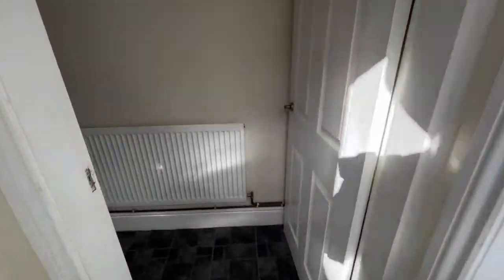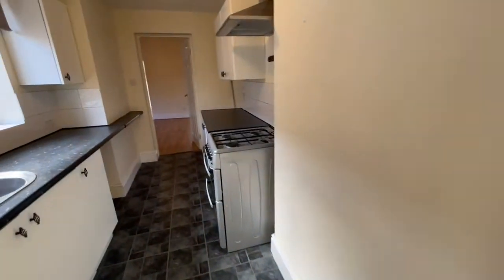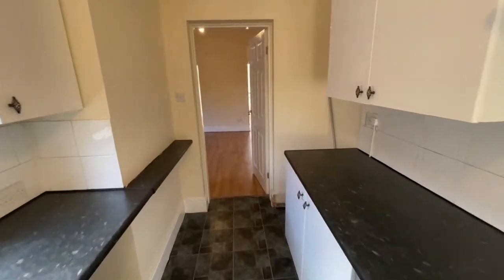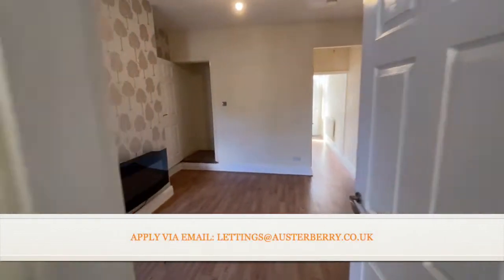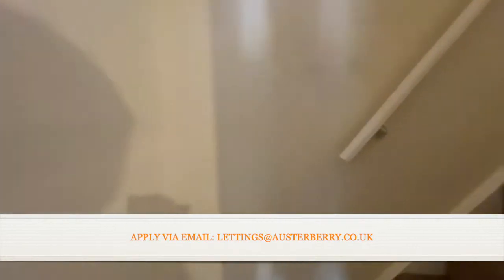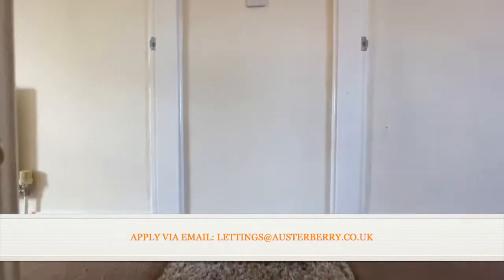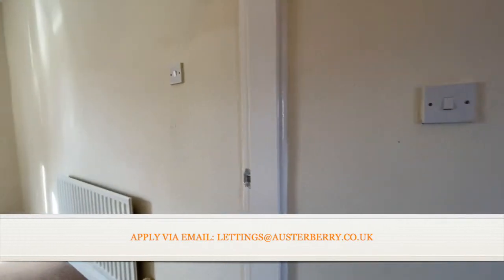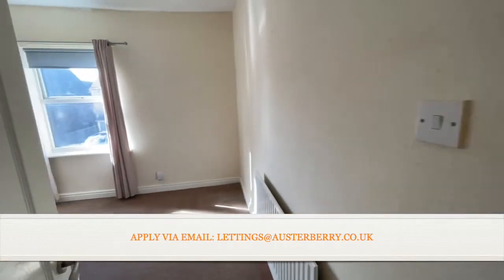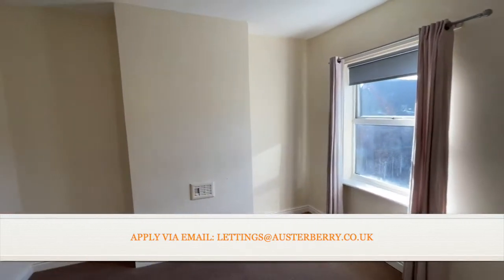So back through the property, let's go and take a look at the two bedrooms this house has to offer. Upstairs and turning left, there's nice neutral decoration, dark carpets, and lots of natural light in this room.